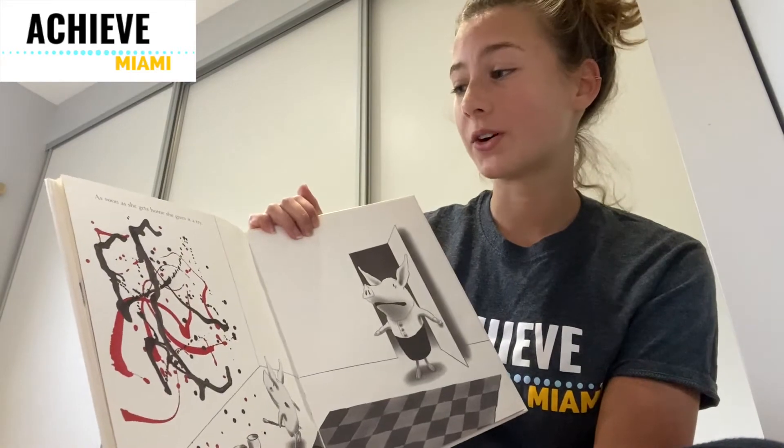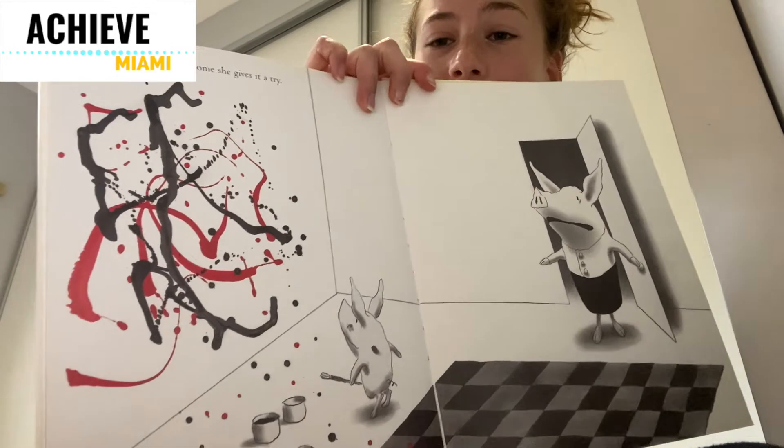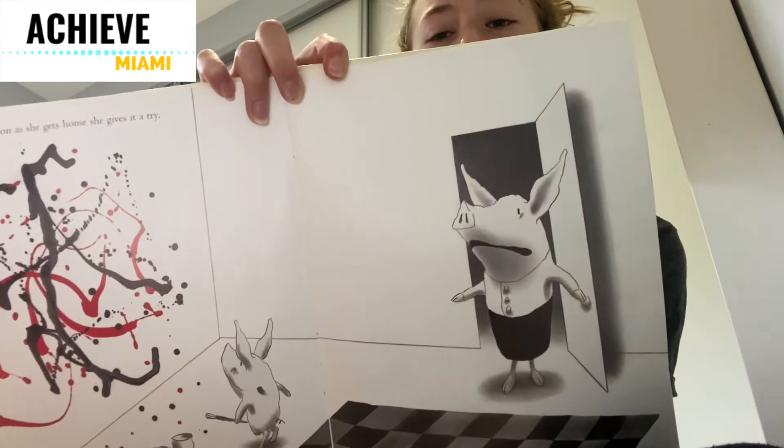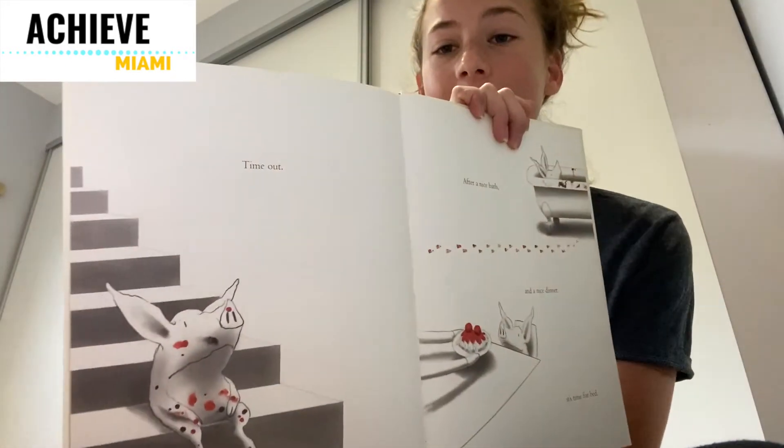As soon as she gets home, she gives it a try. Here you can see Olivia splattering the paint all over the walls. And here you can see her mom's face of how angry she is with her. Time out.